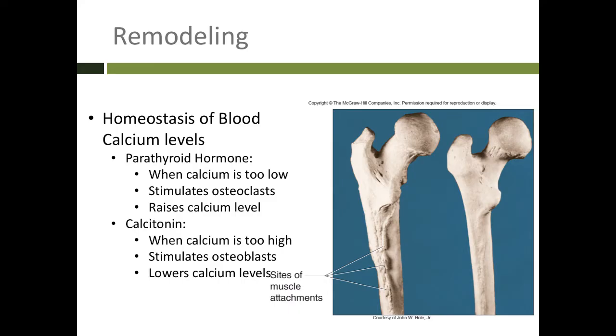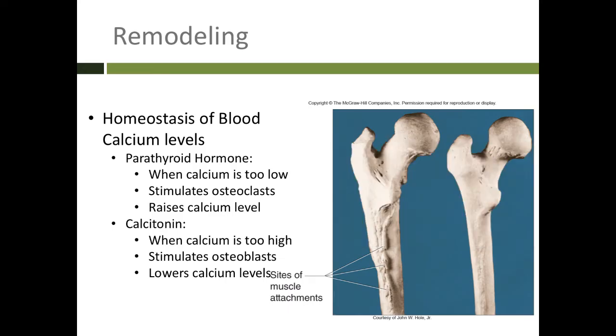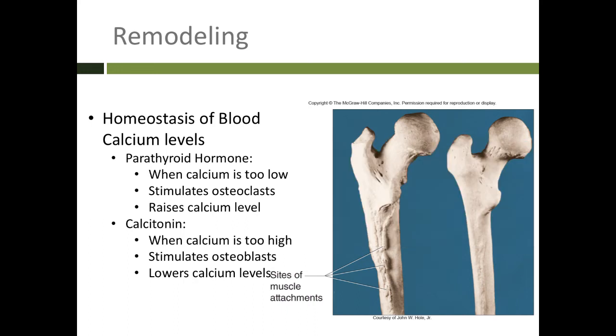There are two hormones that help maintain homeostasis of blood calcium levels. Parathyroid hormone is released when the calcium level of the blood is too low. In order to withdraw calcium from the skeleton, parathyroid hormone stimulates osteoclasts to break down bone, which raises the calcium level of the blood. The other hormone, calcitonin, is released when we have a lot of calcium in our blood. Calcitonin stimulates osteoblasts to build new bone matrix and store that calcium within the bones, which lowers the blood calcium level.